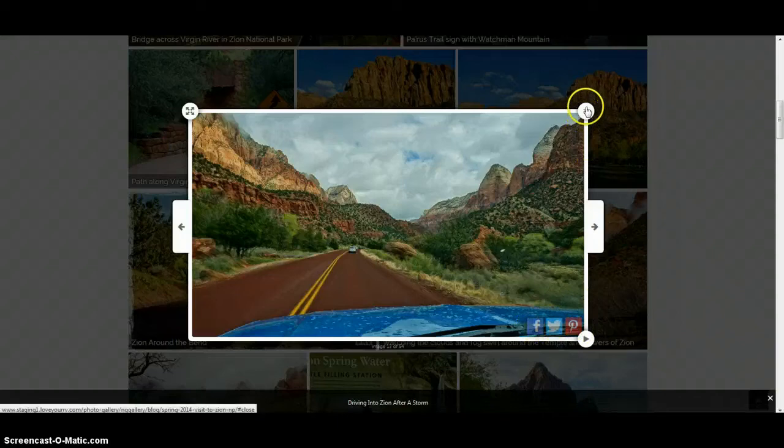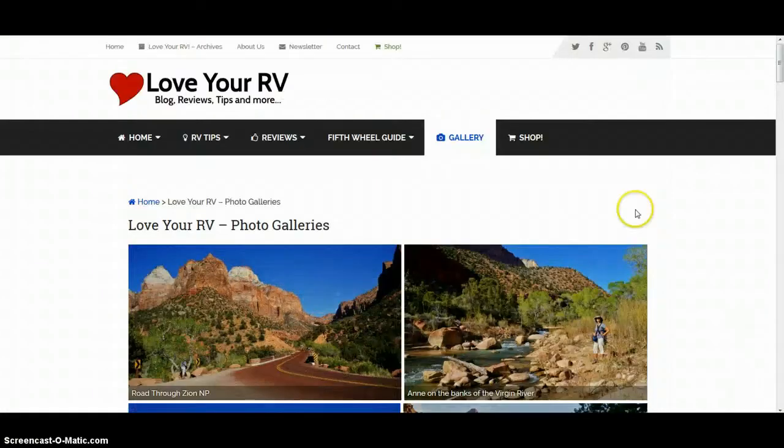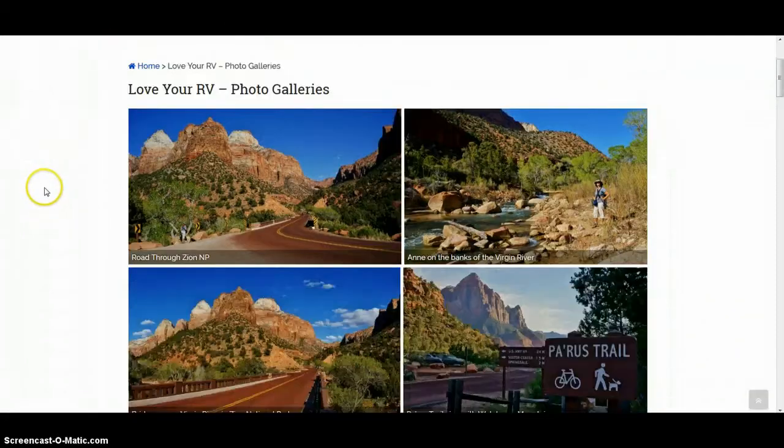If you find a photo you like, you can share it to Facebook, Twitter, or Pinterest right from the lightbox. Down here is a handy back-to-top button if you find yourself at the bottom of the page. Along the very top you can check out all my different social media channels — YouTube, Pinterest, Facebook, Twitter — or you can subscribe to my feed, contact me, subscribe for the newsletter, or read a little about us.